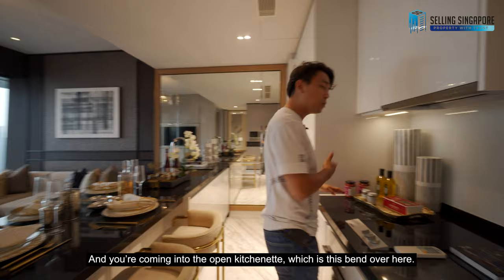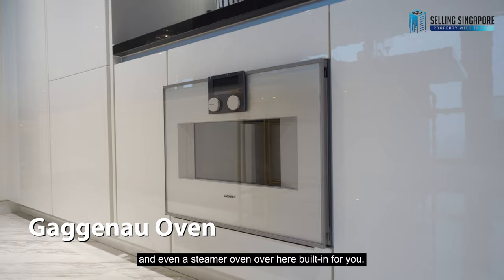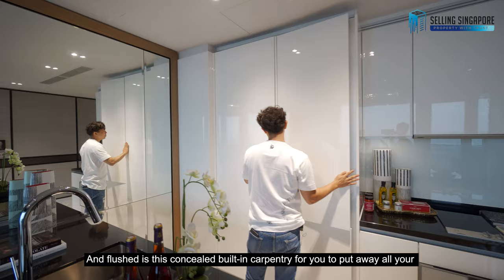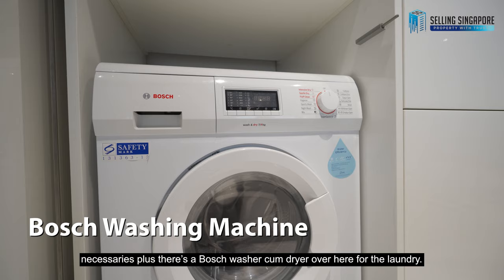Coming into the open kitchenette, you've got Gaggenau appliances — the hood, hob, and even a steamer oven built in. There's a concealed fridge, also Gaggenau. And flushed in is concealed built-in carpentry for you to put away all your necessaries. Plus there's a Bosch washer-dryer for the laundry.